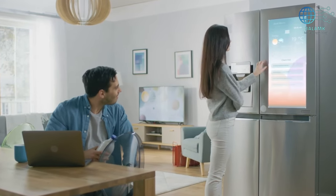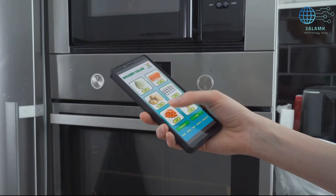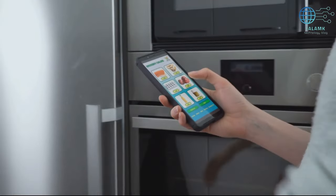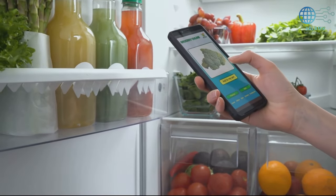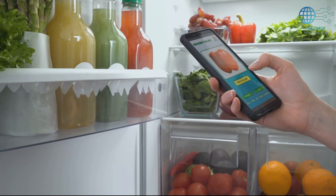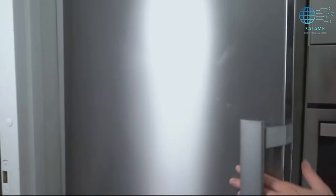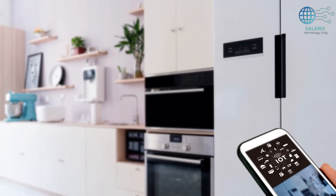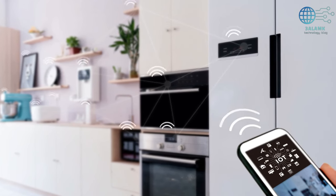Now, let's talk about the magic word: convenience. The LG LMXS28596S and its counterparts redefine convenience by seamlessly integrating into your daily life. No more wrestling with complex settings or deciphering user manuals. These appliances become an extension of your routine, effortlessly adapting to your needs. It's a level of convenience that transforms mundane tasks into moments of delight.